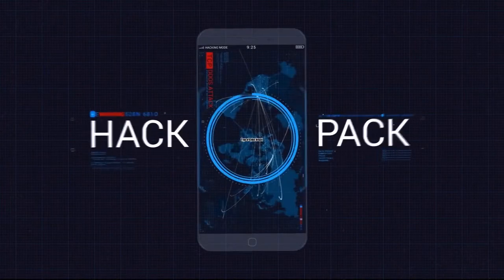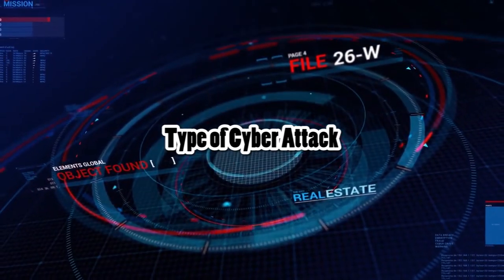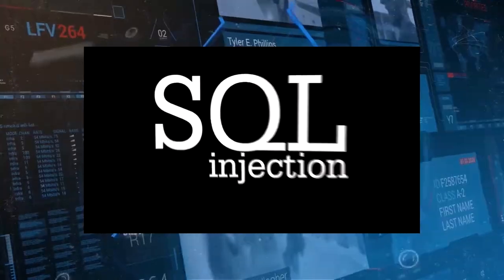Next, we are going to talk about the types of cyber attacks in Malaysia. First of all, the password crack. Second, DDoS. Third, SQL injection. Last but not least, ransomware.